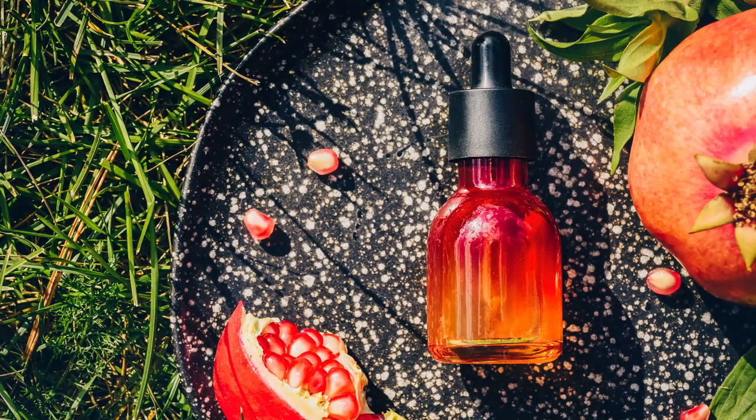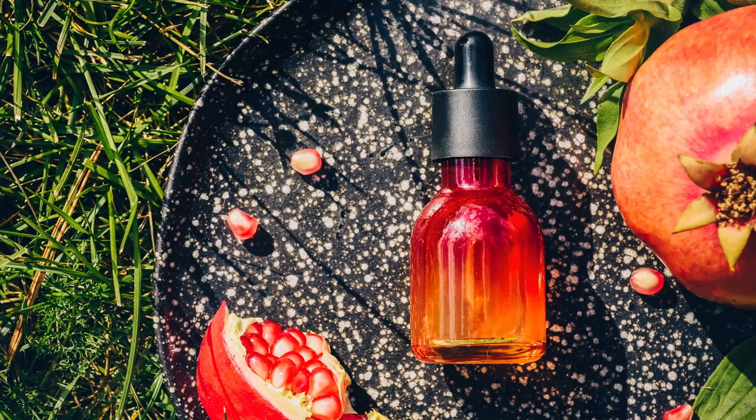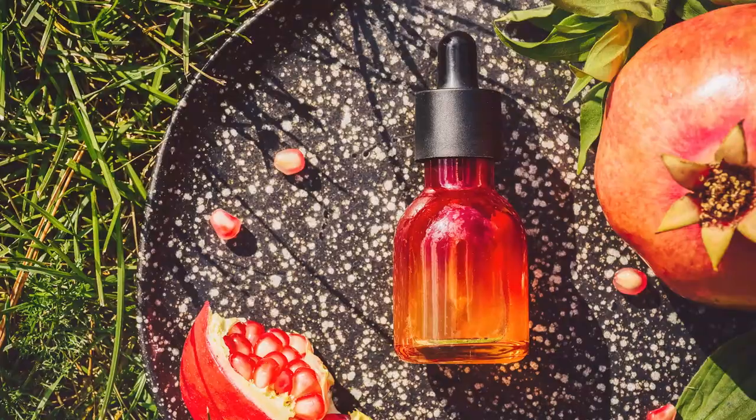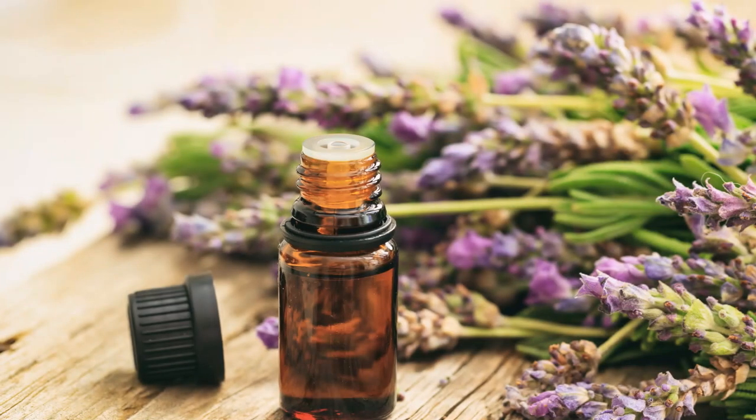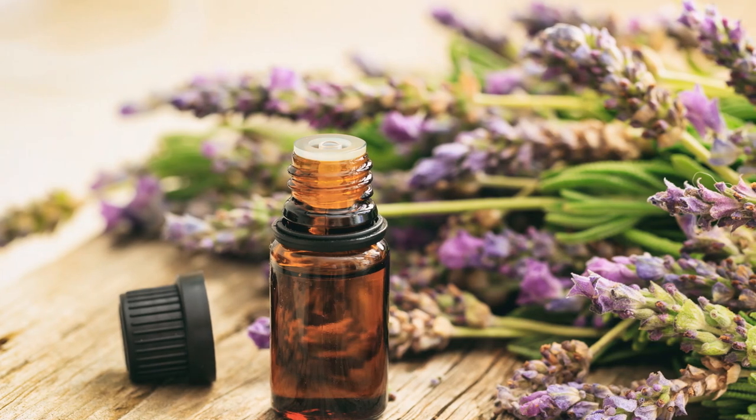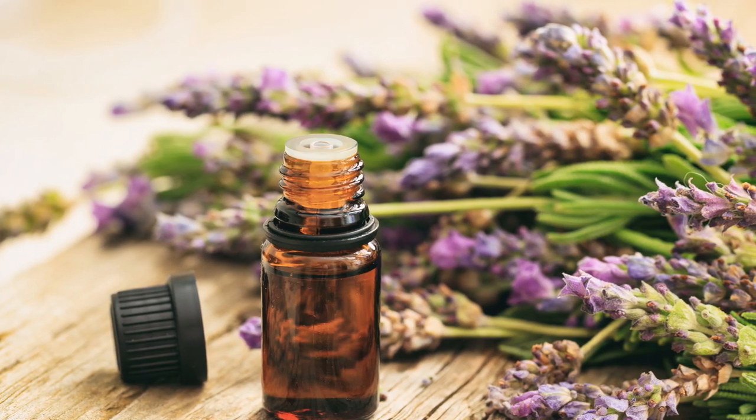You can also use this to protect the skin from photoaging — a form of skin aging induced by UV rays.